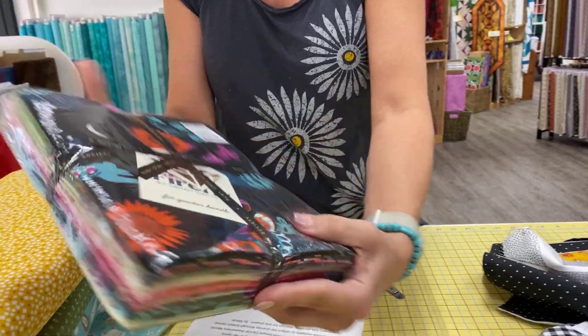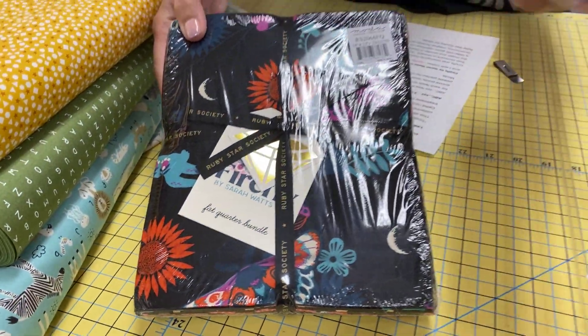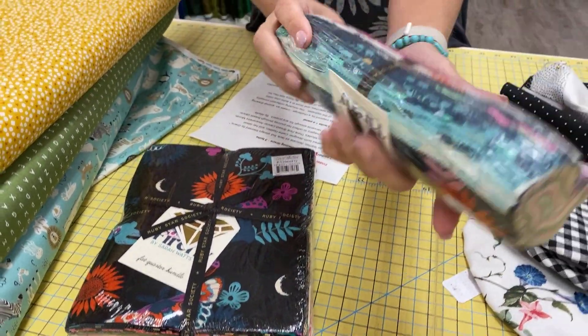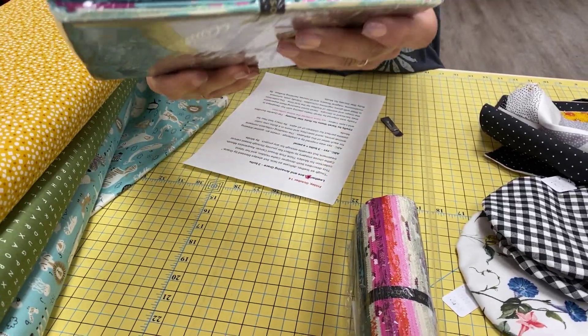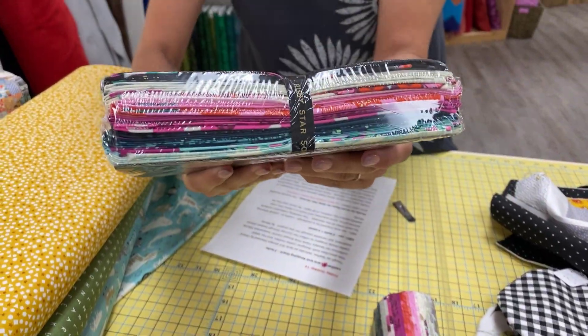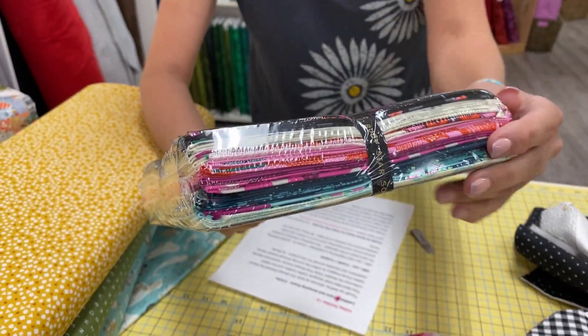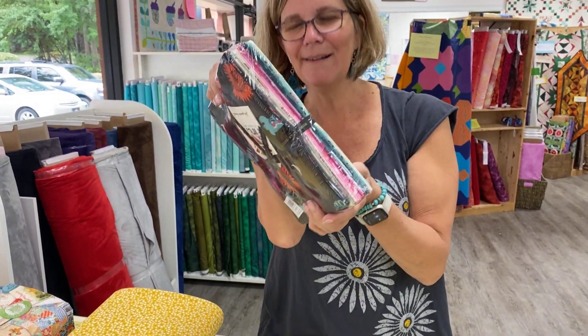And then we have some pre-cuts for you. This is Firefly by Sarah Watts for Ruby Star Society, and these are fat quarter bundles and layer cakes. The layer cakes are rolled up. I actually love that they're in plastic because they do get kind of hairy. You can sort of see the colorway there, but I will link to the Firefly collection so that you can see what the fabrics look like, because you can't really see it this way.